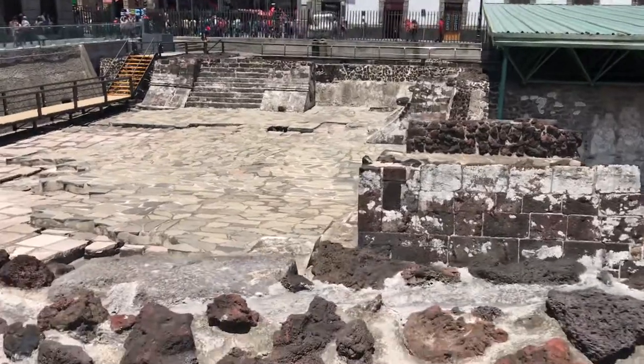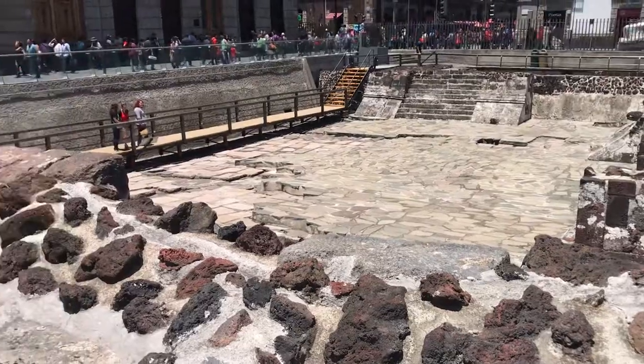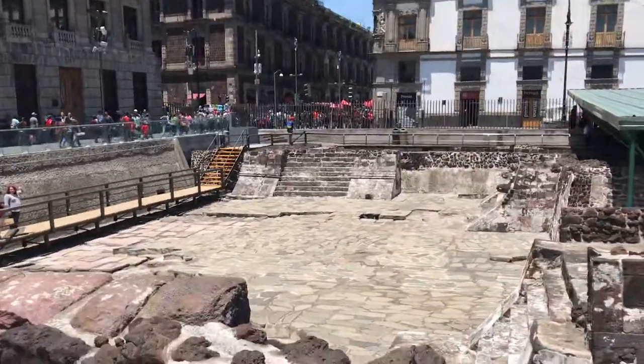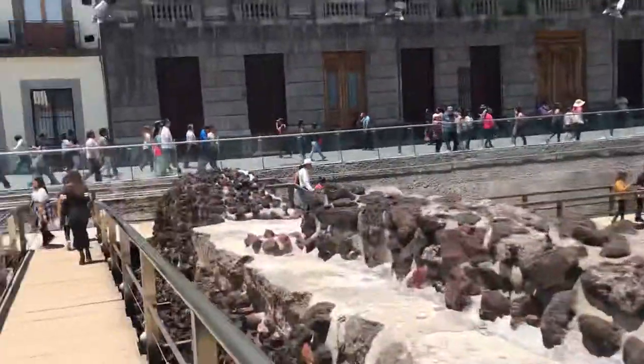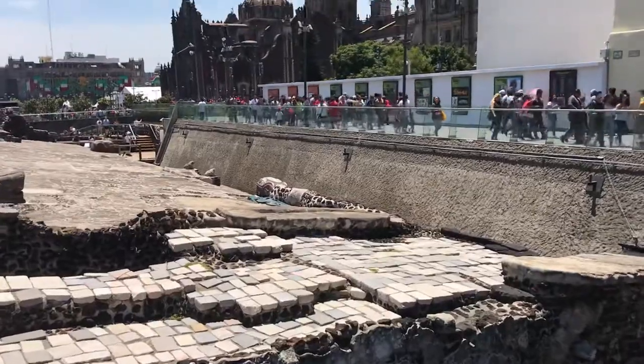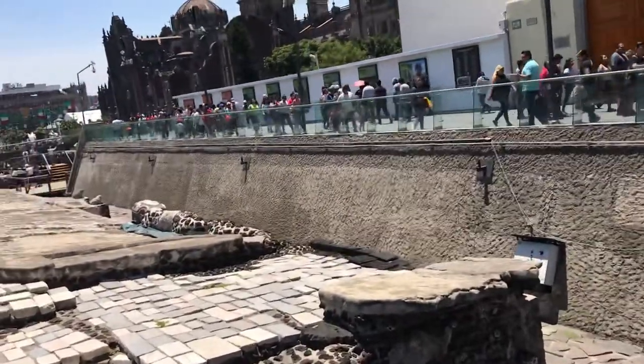That's the front yard of the temple, which is still intact with paved stones. You can see those serpents which are protecting this temple from all sides.